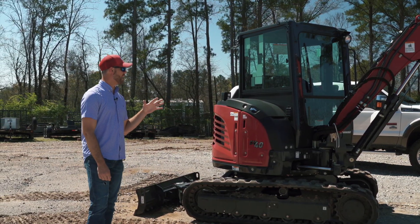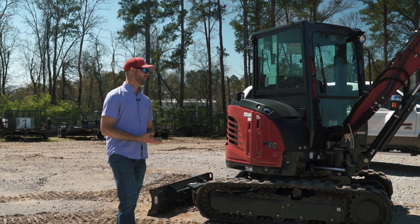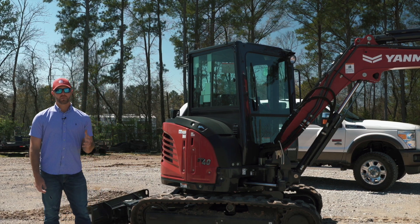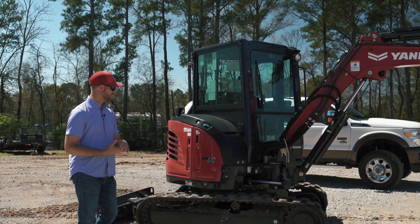These Yanmar machines are backed with a four-year, 4,000-hour full warranty. So even though they never break down and we never have them come back to the shop for anything, you still have the peace of mind to know that if something does happen, you've got four years of assurance that the warranty is going to take care of that for you.